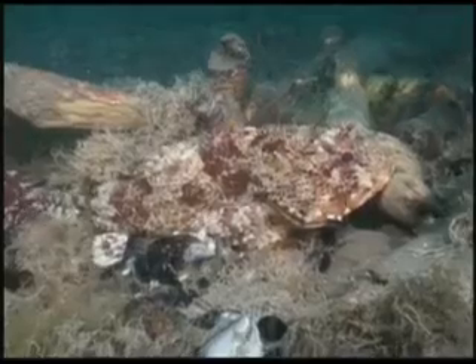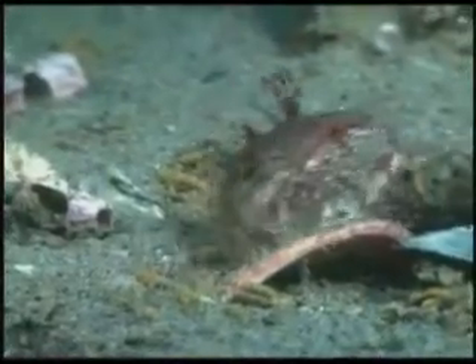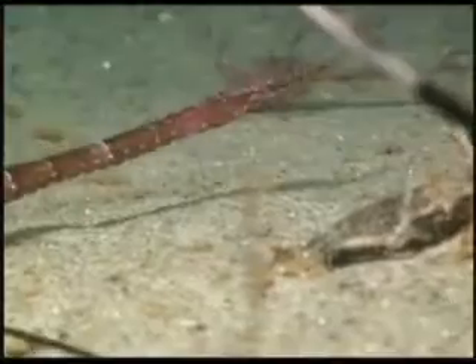Juvenile Garibaldi and many sculpins once again call this home. Small kelpfish learn how to disappear within the loose kelp blades. This is one of the few places in California where pipefish can be spotted with regularity.